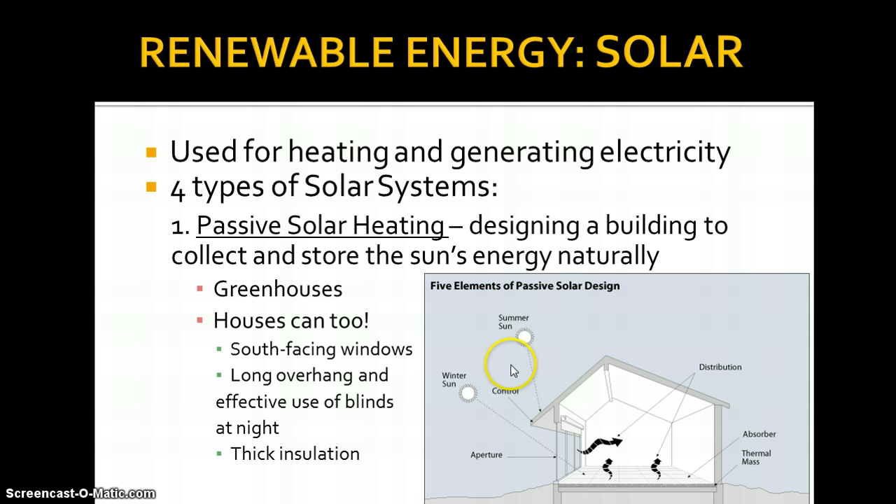Looking at this diagram, you have summer sun high up in the sky and winter sun lower. A long overhang on the outside of your house by your windows prevents the summer sun from coming in, because you don't want that heat in summer. In winter, the sun's at a low enough angle that it goes right underneath the overhang, so you can still benefit from getting that sun coming in. Use blinds at night to keep the heat in, and open them during the day in winter to get more energy. Make sure your insulation is very thick so it keeps the heat in.